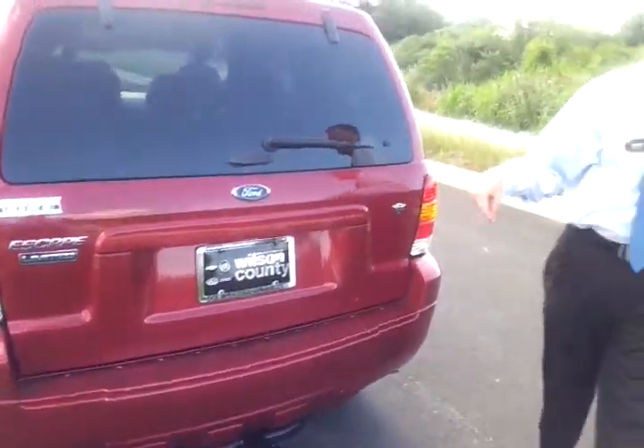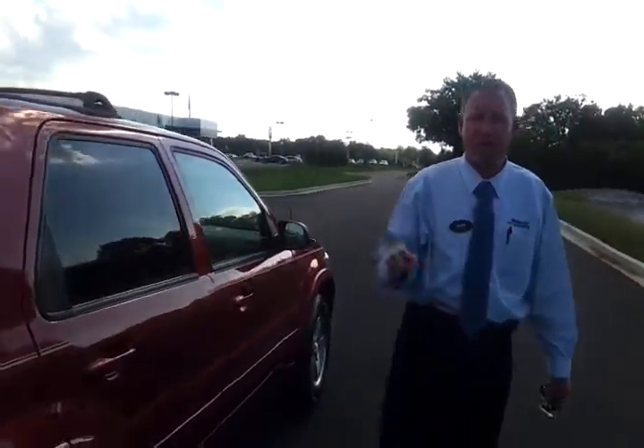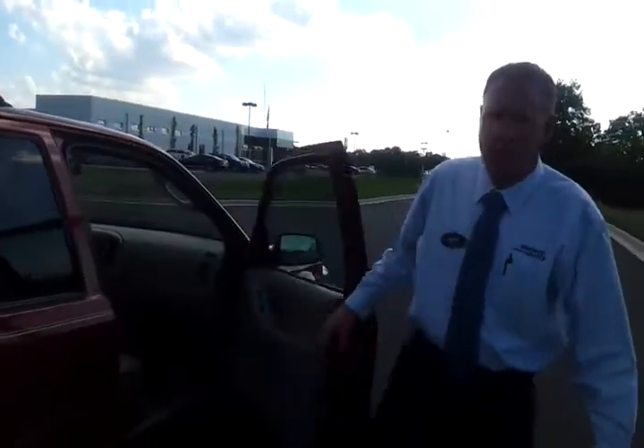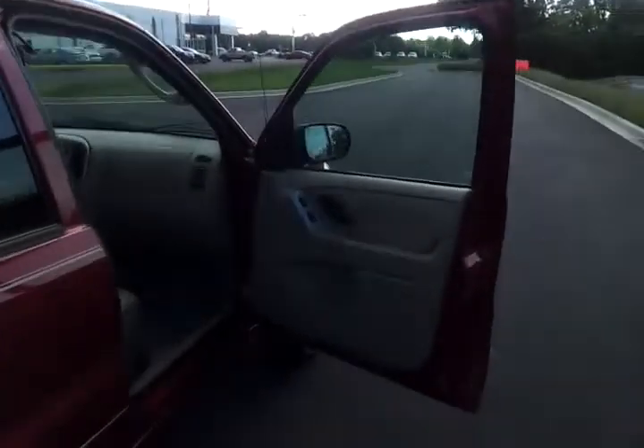If you'd like to see pictures or copy the vehicle history report, do check out our website at wilsoncountymotors.com. We welcome business from just about anywhere. One thing nice — we're just a few minute drive from Nashville BNA Airport. So we'll go inside and take a look at the interior.